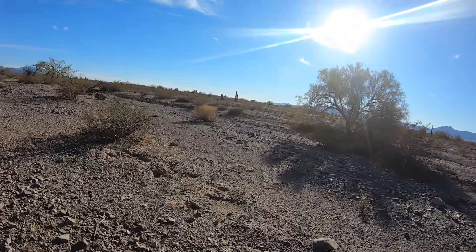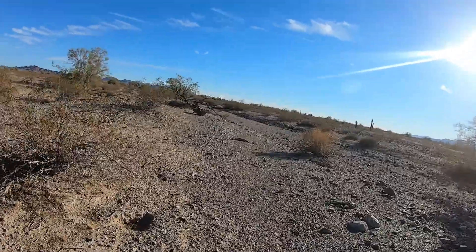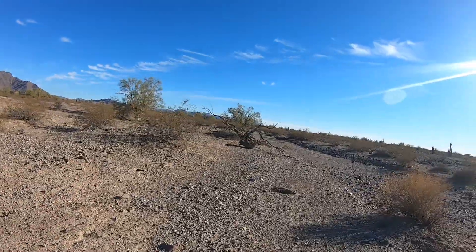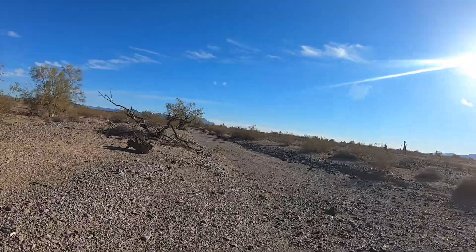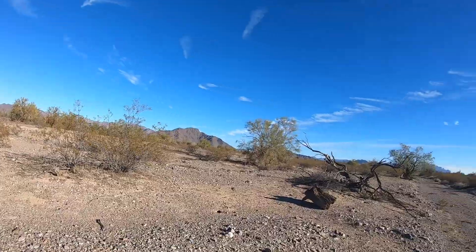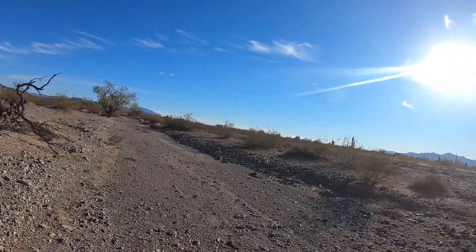Kind of nice to hike out in an area like this with no real trails. I checked around — there's no real hiking trails around here, but there's places we can go on the Jeep, and we're definitely going to do that this weekend. Head up into the hills and check some of it out. There's a lot of vehicle trails out there.